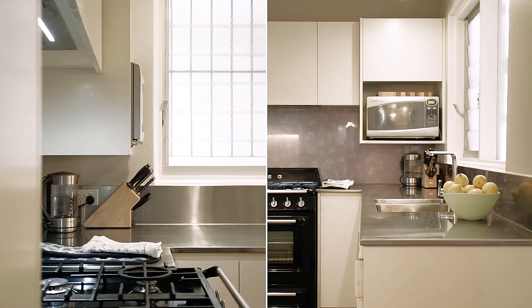The kitchen is renovated to a high standard with stainless steel bench tops, an abundance of storage, and an incredible Smeg gas cooker.